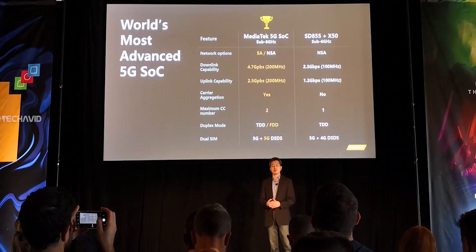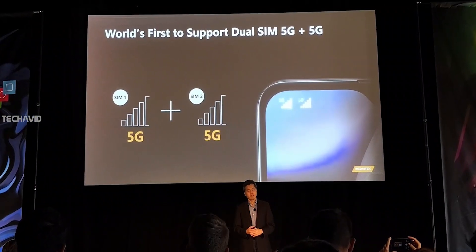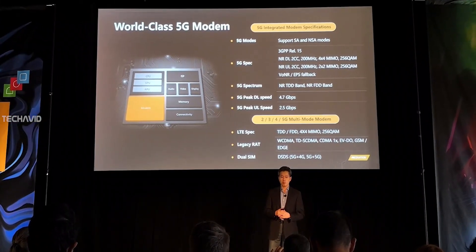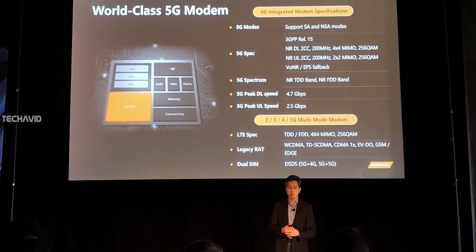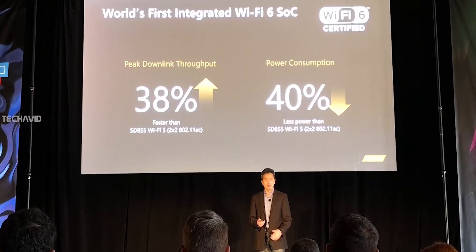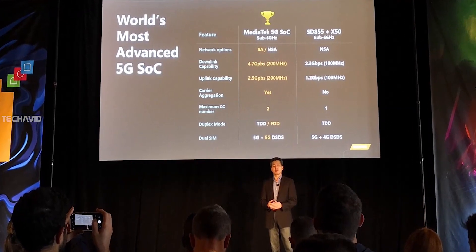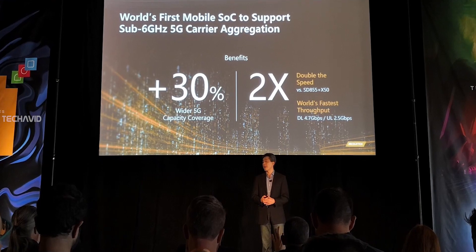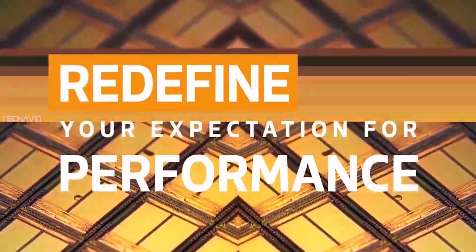The new chipset supports 5G two-carrier aggregation and is the first to support dual 5G SIM. It is capable of up to 4.7 Gbps downloads and 2.5 Gbps uploads over sub-6GHz 5G. Wi-Fi 6 and Bluetooth 5.1 are supported from the start. The chip supports both standalone and non-standalone sub-6GHz networks, with multimode support for every cellular generation from 2G to 5G.